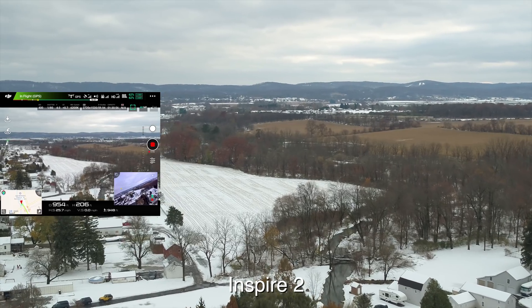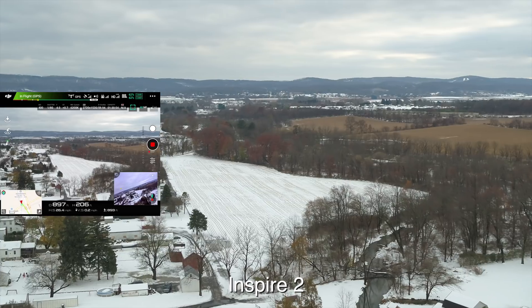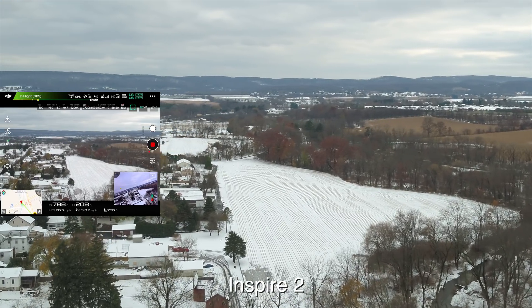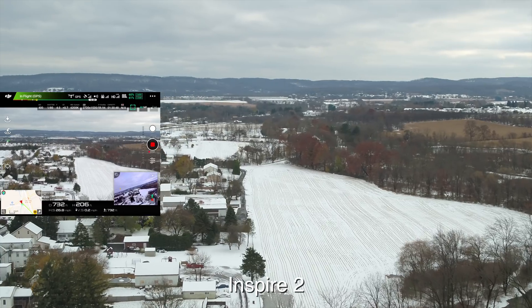Look at the pitch — I'm doing a rotation plus going 30 miles an hour. But look at the gimbal: you would never even notice it.